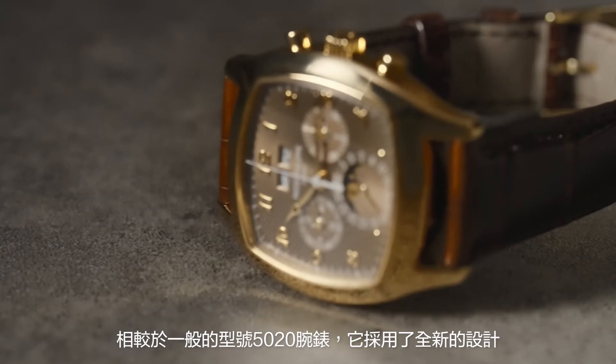The Patek Philippe reference 5020 features a very distinctive and striking dial design, and in fact it changes the model totally compared to what we have been used to.